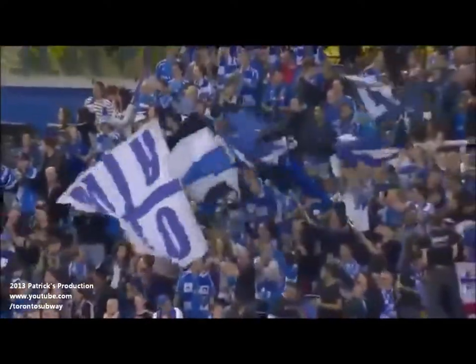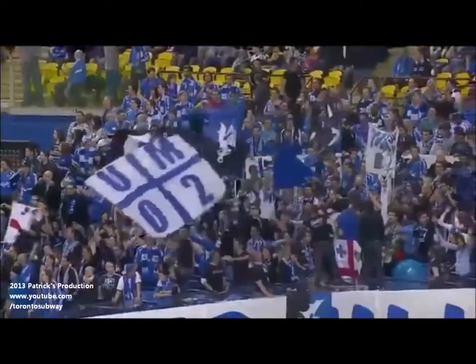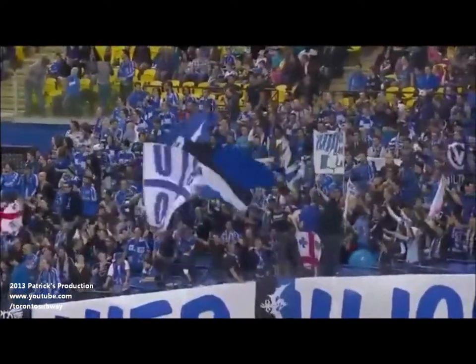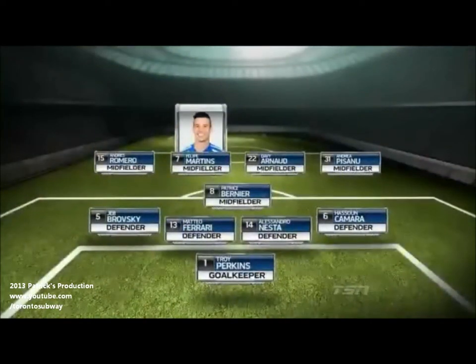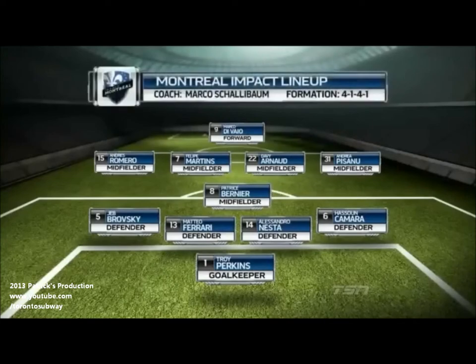Montreal fans arrive at the Big O with a spring in their step after two wins to start the season, sitting top of the Eastern Conference. Today they face Toronto FC. Dave Martins has a goal and an assist to his credit so far this season, looking to open his account on home soil in support of Marco Devaio, the front man playing up.